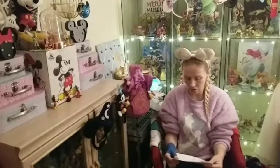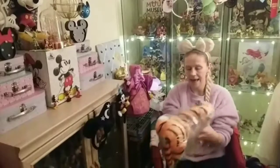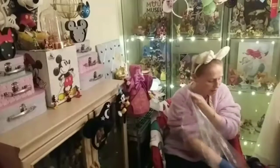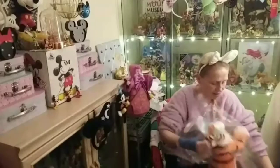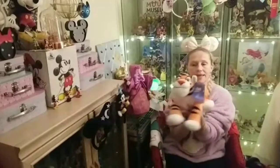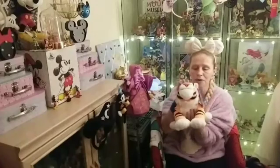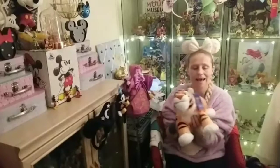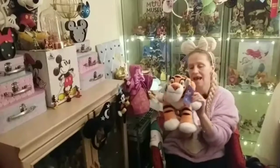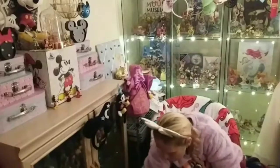I also got this plush — another one I've been wanting for years but Disney hadn't released it like this. This is Raja, Jasmine's tiger from Aladdin, and oh — super soft again. I can't wait to add this to my Disney cat plushies collection. Super cute, great size as well.